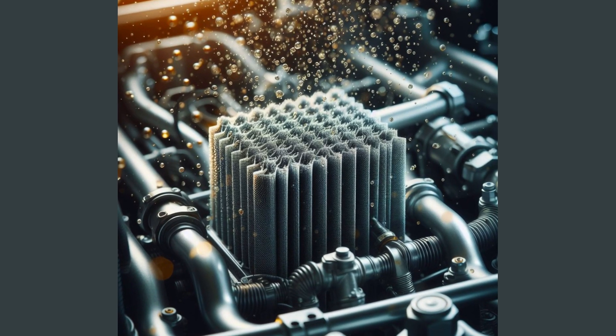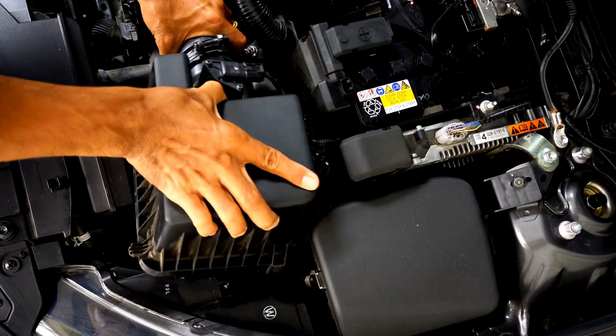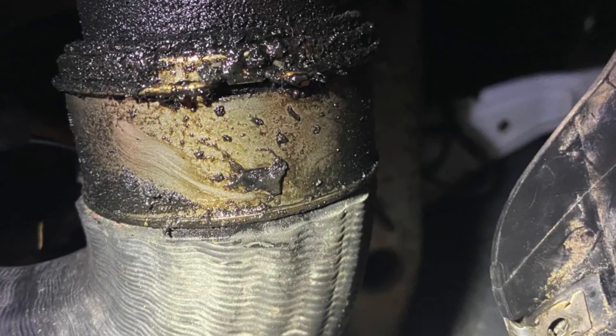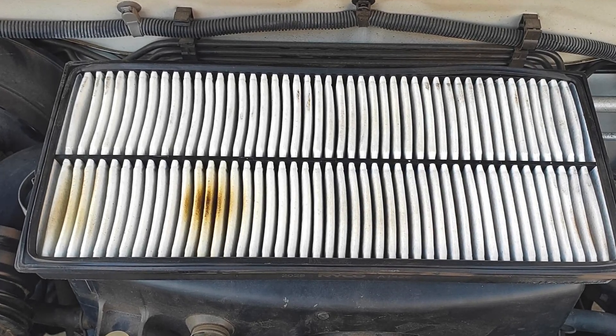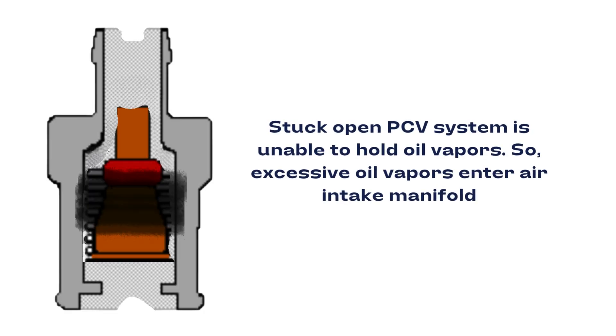Number five: oil in intake tracks. Pop off your air filter cover and intercooler tubes if equipped with a turbo. Oil residue coating the inside is a clear sign of blowby vapors entering the air intake stream — your PCV system is absolutely not containing them.